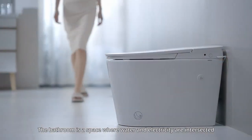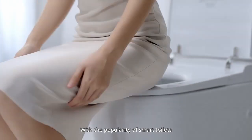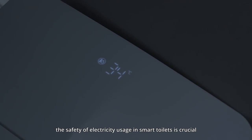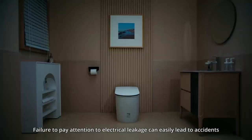The bathroom is a space where water and electricity intersect. With the popularity of smart toilets, the safety of electricity usage in smart toilets is crucial. Failure to pay attention to electrical leakage can easily lead to accidents.